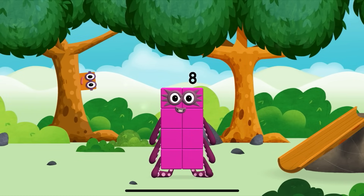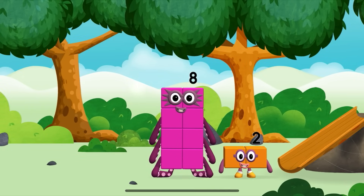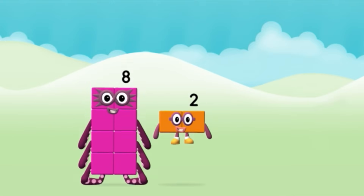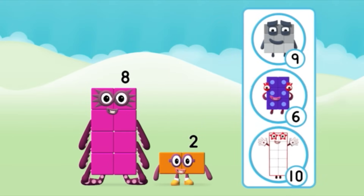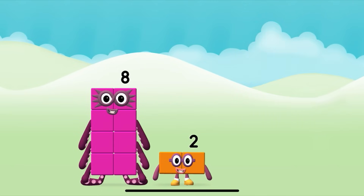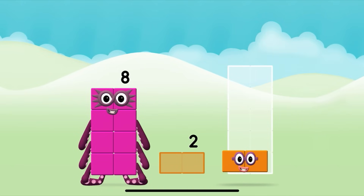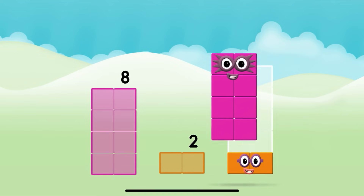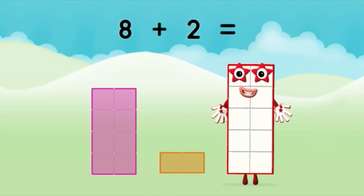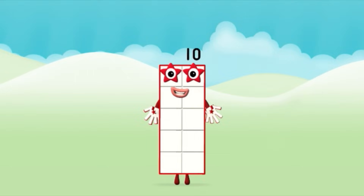I am eight. You found a number block. I am one. I love things that are two blocks. 8 plus 2 equals 10! Well done!